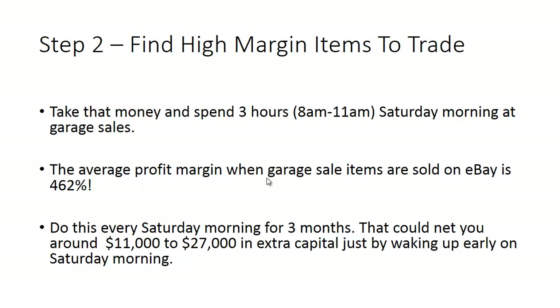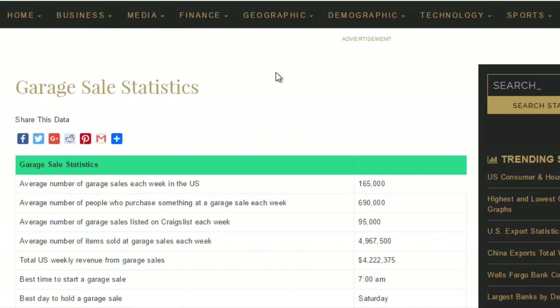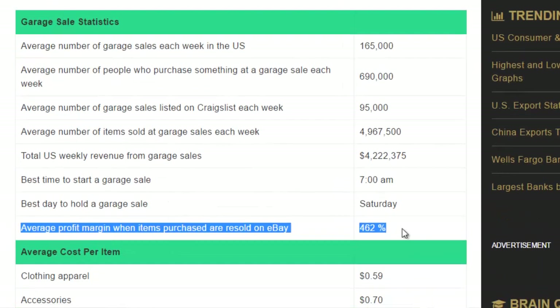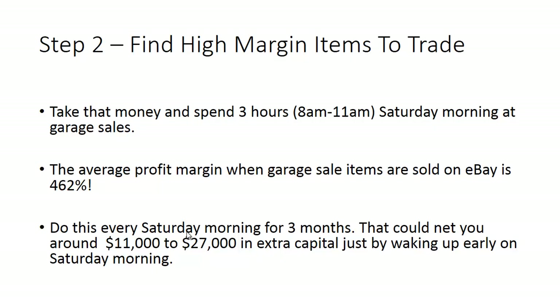The average profit margin when garage sale items sell on eBay is 462%. That's from Statistic Brain — you can see the average profit margin when you list items purchased to be resold on eBay is 462%. I don't know any trader that can go into the financial markets and consistently make 462% in three hours on a Saturday morning with very, very small risk. When you look at risk to reward, the risk is incredibly small compared to the reward. Do this every Saturday morning for three months — that could net you anywhere between $11,000 to $27,000 in extra capital.